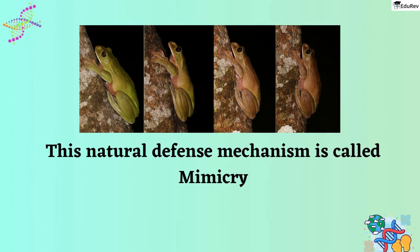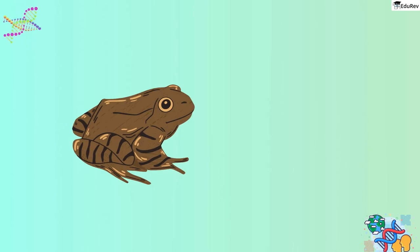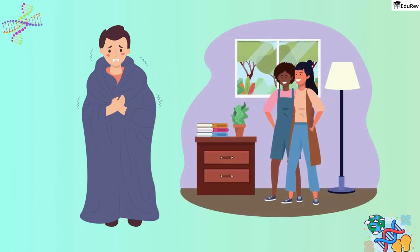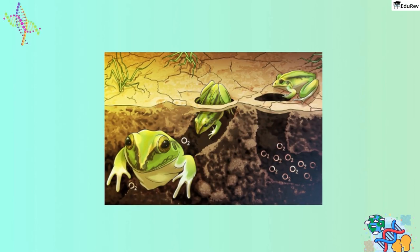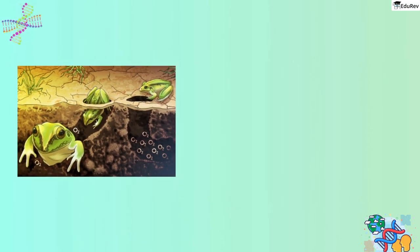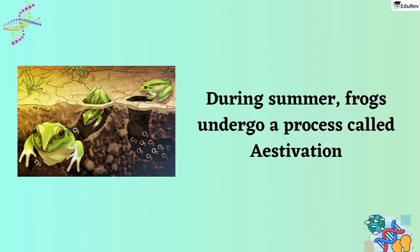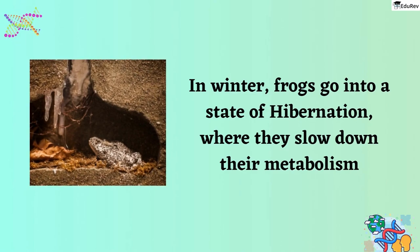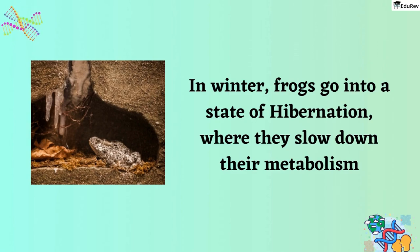Frogs, like many other animals, have their own way of dealing with extreme temperatures. During the hottest parts of summer, frogs undergo a process called estivation, where they take shelter in deep burrows to avoid the extreme heat — similar to how we seek out shady spots during a heat wave. In the cold winter months, frogs go into a state of hibernation, where they slow down their metabolism and take shelter to protect themselves from the harsh cold.